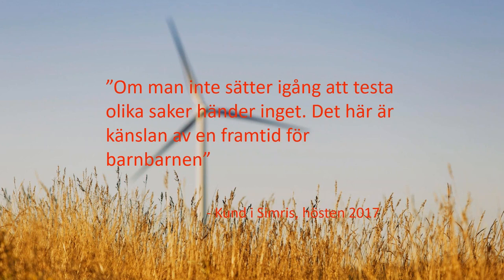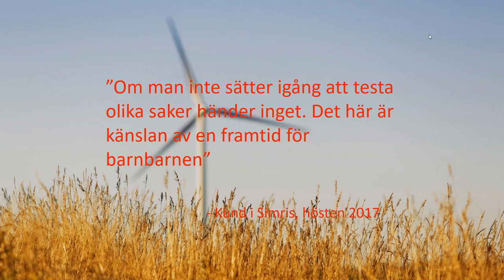A customer in Simris said — translating from Swedish — 'If you don't start testing, nothing will happen. This is the feeling of the future.' We have had very good customer experience. They are really happy that we chose their village for this test, and customer support is a very important factor. If you don't have the customers on your side, it's very hard. Thank you, and I apologize for some of the technical issues during the presentation.